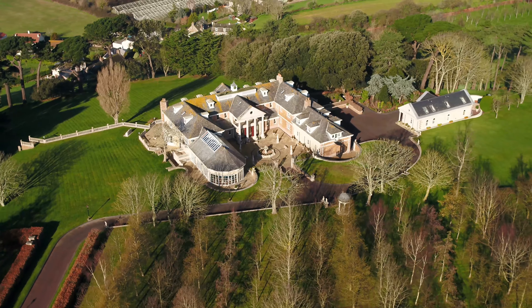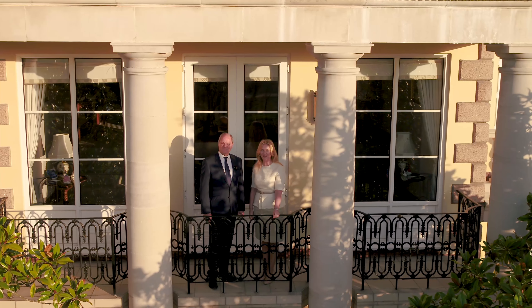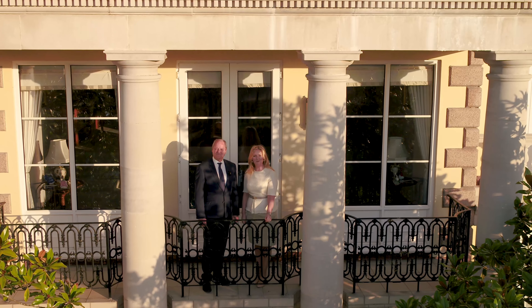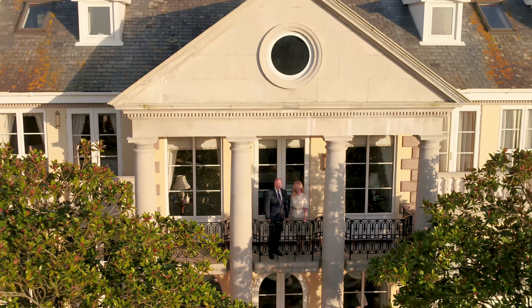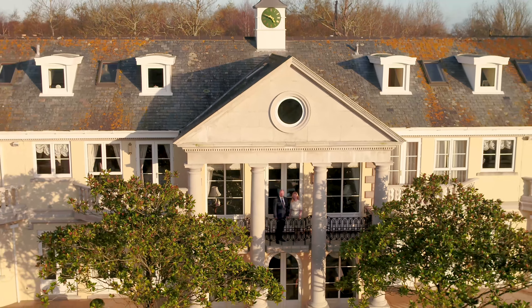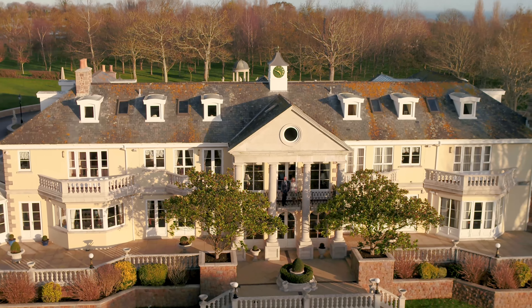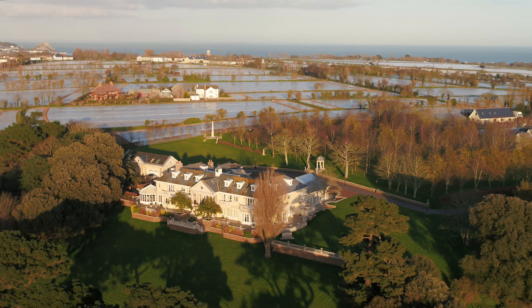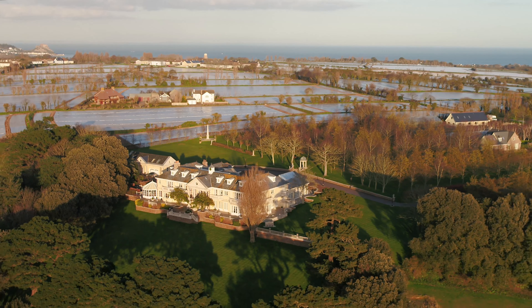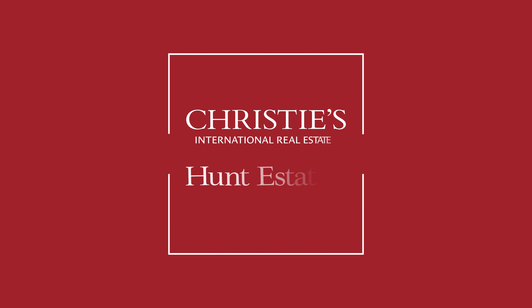This is a prestigious home set in large landscape grounds. It is perfect for entertaining and for all the family to enjoy. For a large house it still has a feeling of warmth, and the attention to detail and the superb condition is a tribute to the current owners. To view this property please contact Jill or Stephen at Christie's Hunt Estates in Jersey.